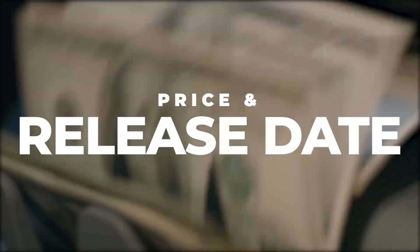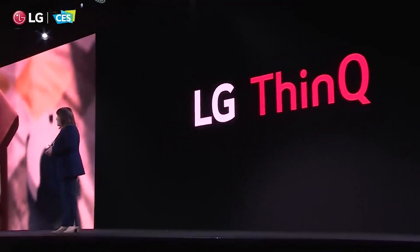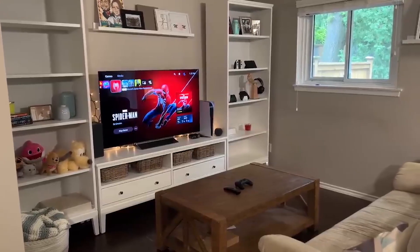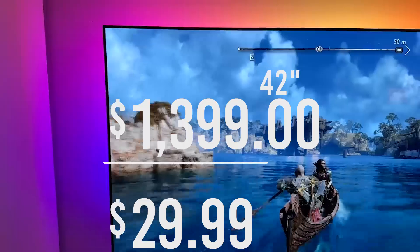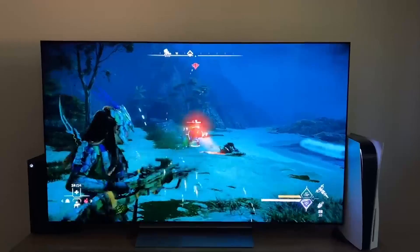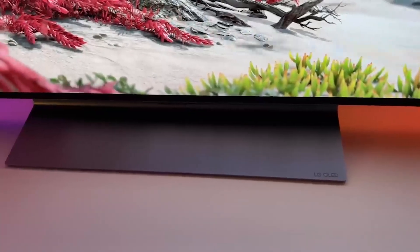Price and release date: although it cannot be explicitly stated, based on the LG C-Series OLED's past release dates, we can safely predict that the LG C3 will go on sale in the spring of this year, with a starting price of $1,399 for the 42-inch size and $5,499 for the 83-inch size, with the prices of the rest falling in between — which are the prices of the older LG C2 OLED TV.